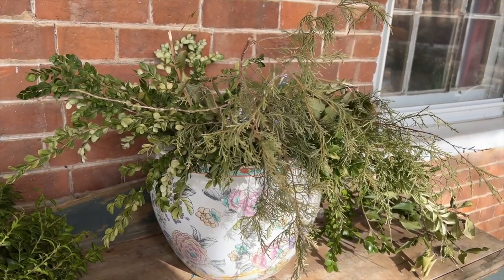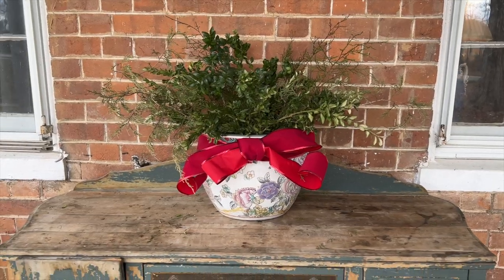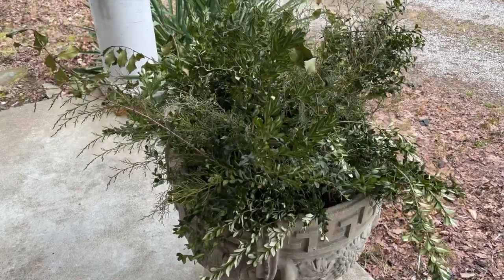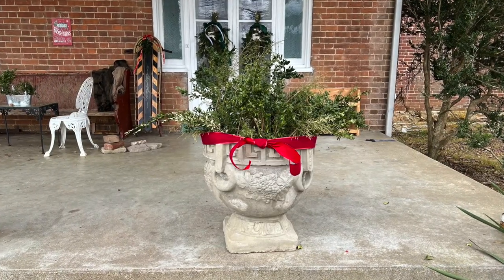So it's looking pretty dry and sad. I pulled out a lot of the cedar which had really dried out, added a little more, and just added a bow. I want our porch to look really inviting for our holiday party, so I also pulled out the dead holly leaves from my planters.